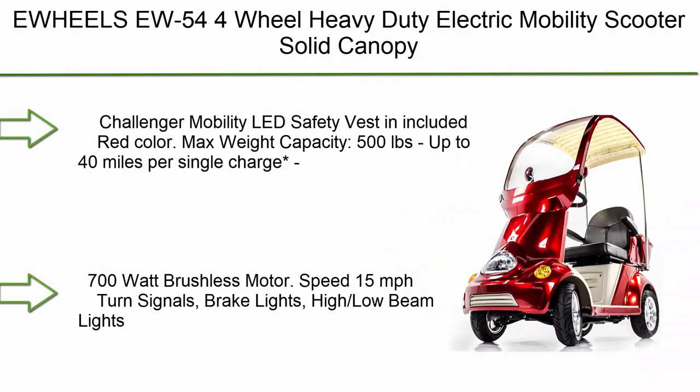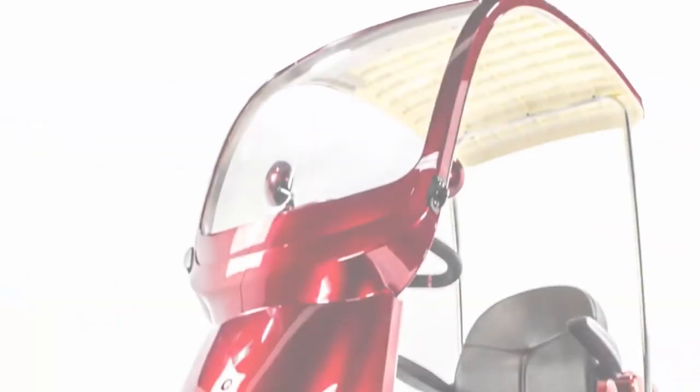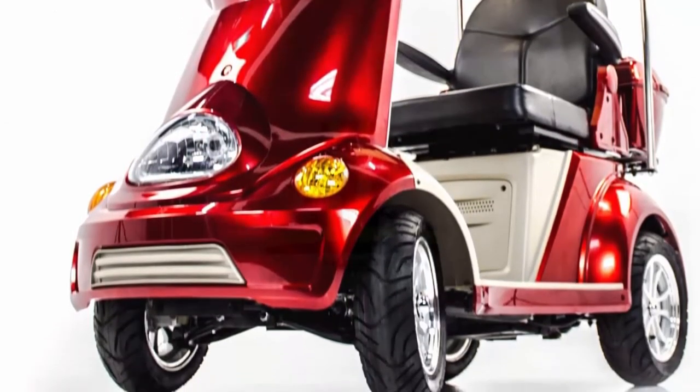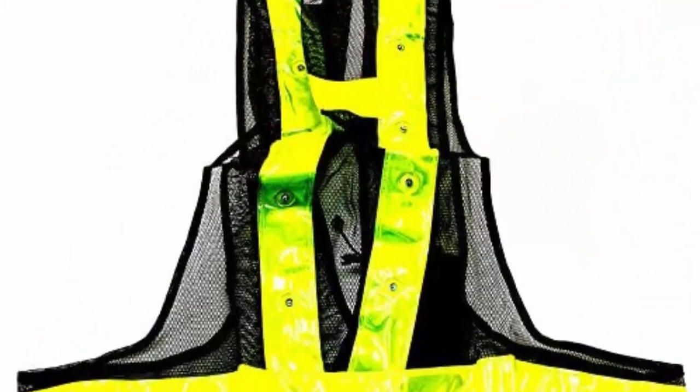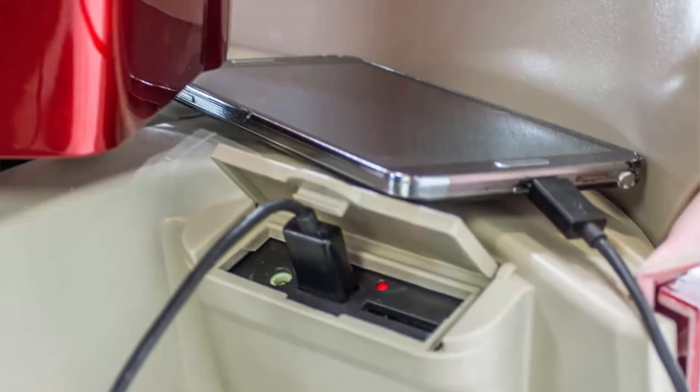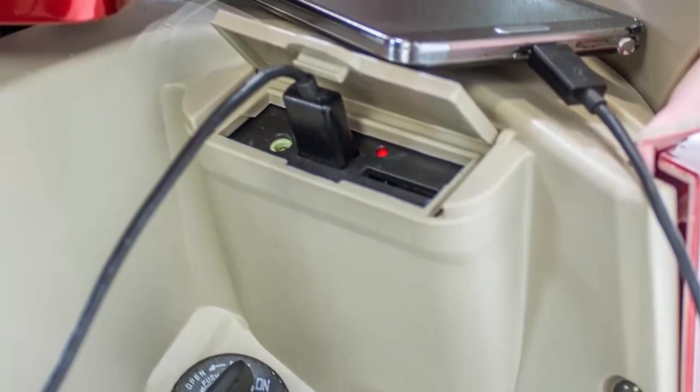Top 2: Uwels U54 4-Wheel Heavy-Duty Electric Mobility Scooter in red — includes a solid canopy, Challenger mobility LED safety vest. Max weight capacity 500 lbs, up to 40 miles per single charge, 700-watt brushless motor, 15 mph top speed, turn signals, brake lights, and high-low beam headlights.